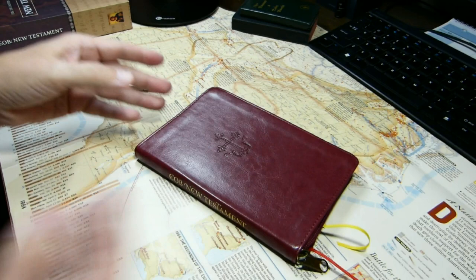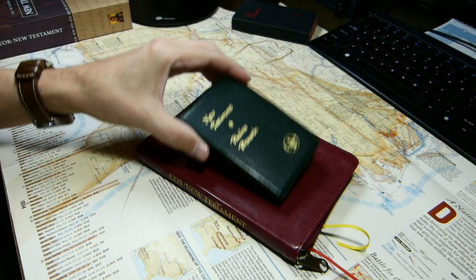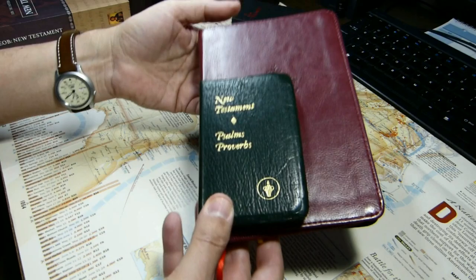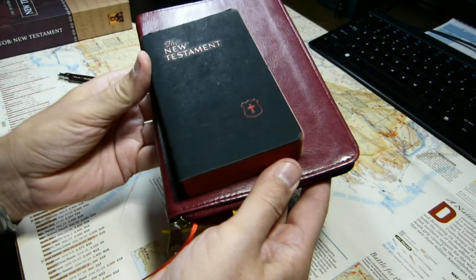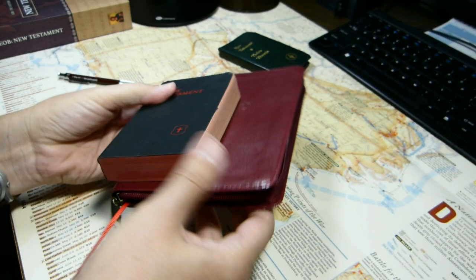Compared with other New Testaments, here's a standard Gideon's New Testament that, when I was a child, the Gideons passed out in school. As you can see, the Gideon's edition is much smaller. This is a 1948 Confraternity New Testament, and in terms of footprint, this is a larger book.